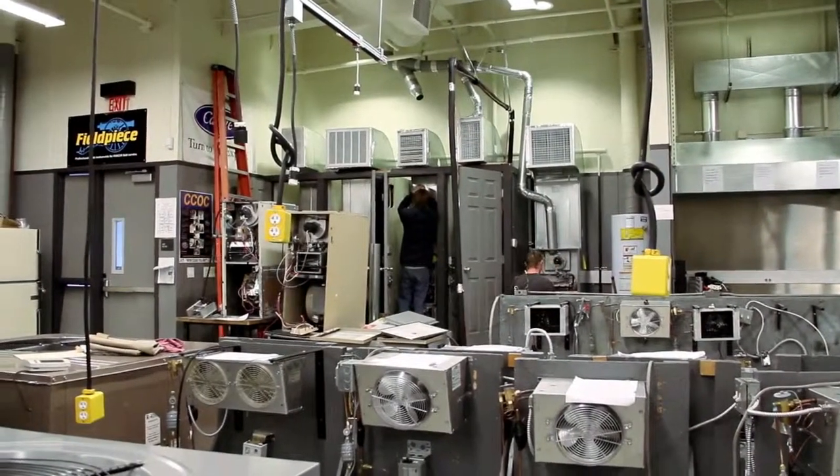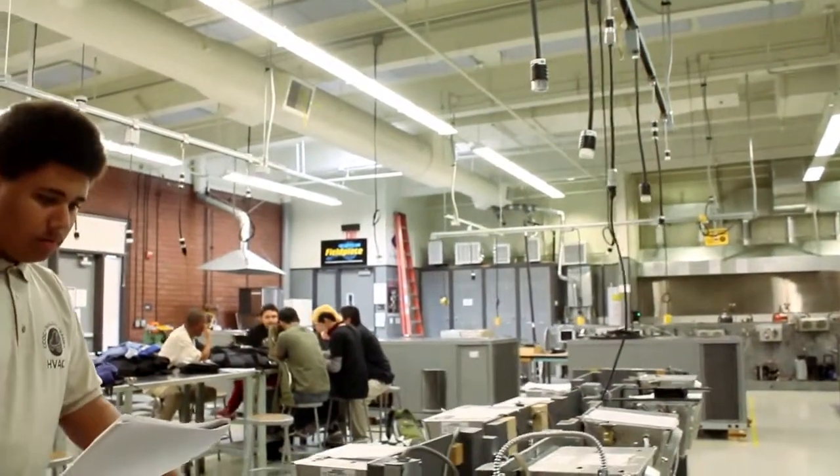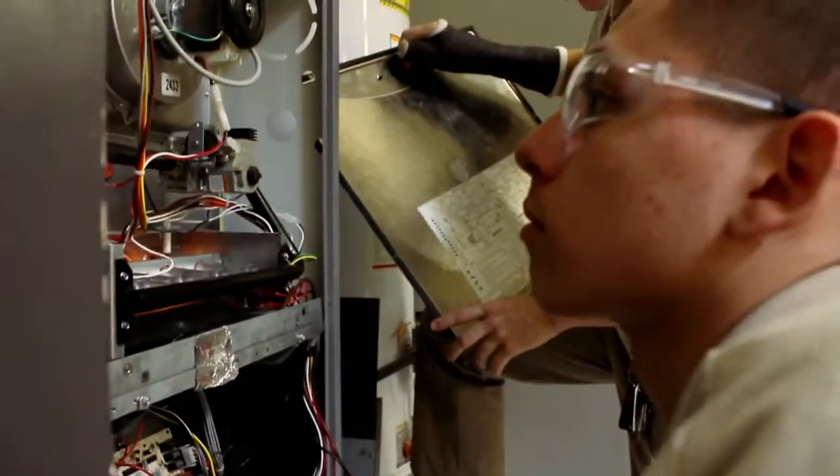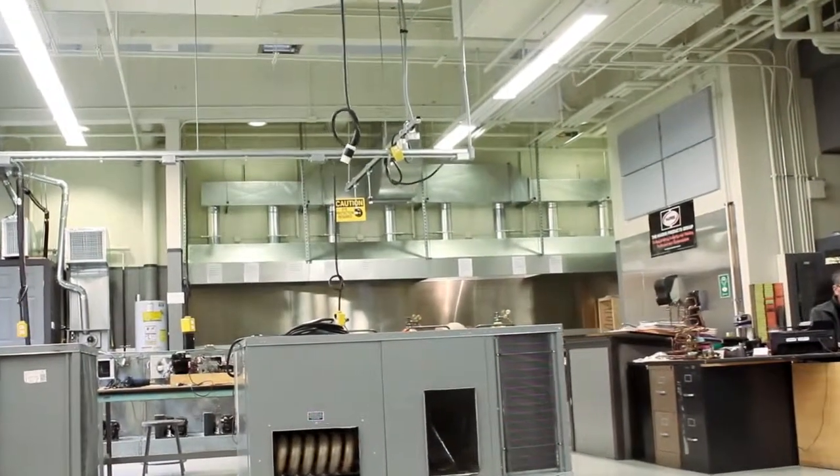This class gives students a basic understanding of how an AC unit works. We learn how refrigerant flows through a system, how to troubleshoot systems, what tools to use, and the differences between residential and commercial systems.